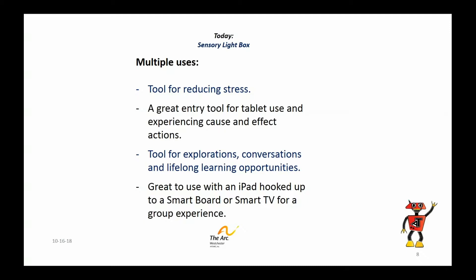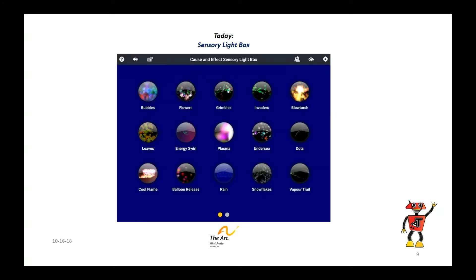You can see immediate cause and effect reactions, and you can use it for a lot of lifelong learning circumstances, which we'll talk about. I think the most powerful thing is when you can hook it up to a smart board or smart TV and use it on a large display — have people come up and use it on the iPad, but everybody will see this enormous display, and there'll be plenty of oohs and ahs. Here's the other screen of the two: flowers, leaves, rain, snowflakes, blowtorch — lots of great stuff.